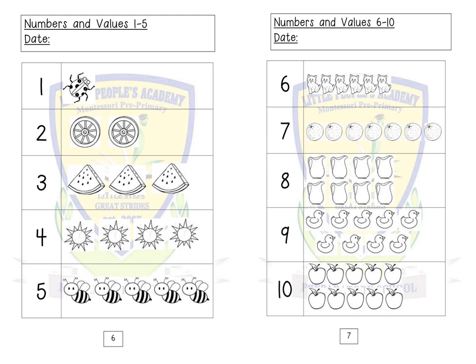Six — six cats: one, two, three, four, five, six. Seven — seven oranges: one, two, three, four, five, six, seven. Eight — eight jugs: one, two, three, four, five, six, seven, eight.